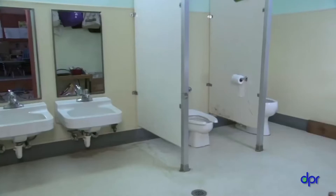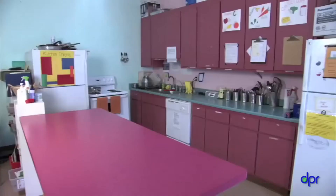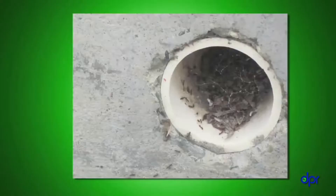Ants visit your center because they're attracted to the food and water inside. You might be tempted to grab a pesticide or call someone to spray, but let us show you how to manage ants without using a lot of pesticides using Integrated Pest Management, or IPM. First, find out where the ants are — check the bathroom, the kitchen, and the eating areas. Next, find out where the ants are getting in: under a door, through a hole in a window screen, through a crack in an outside wall, or maybe through a hole in the back of a cabinet.